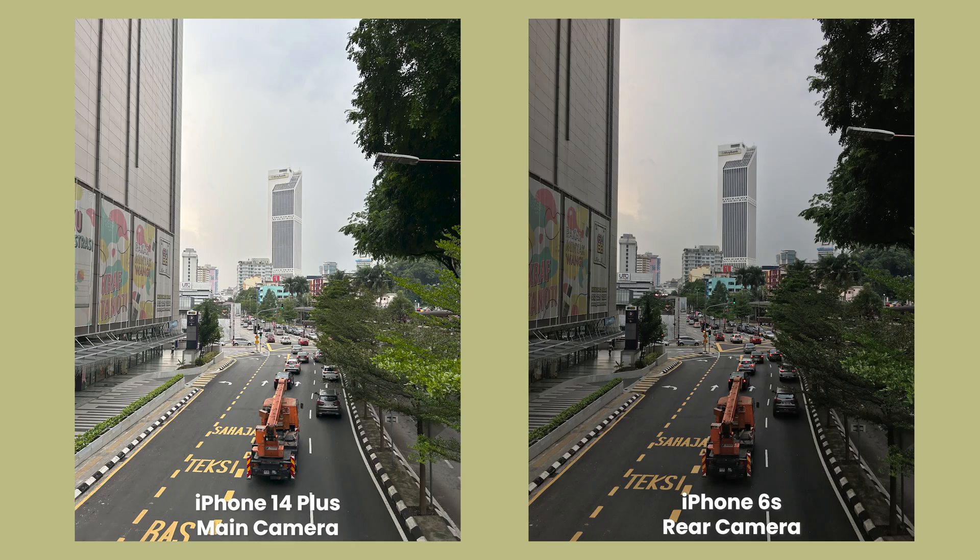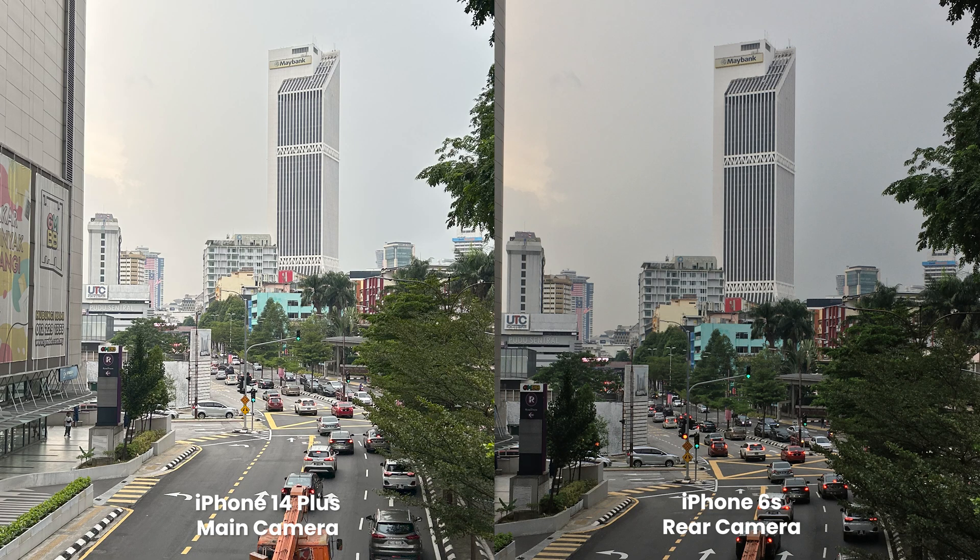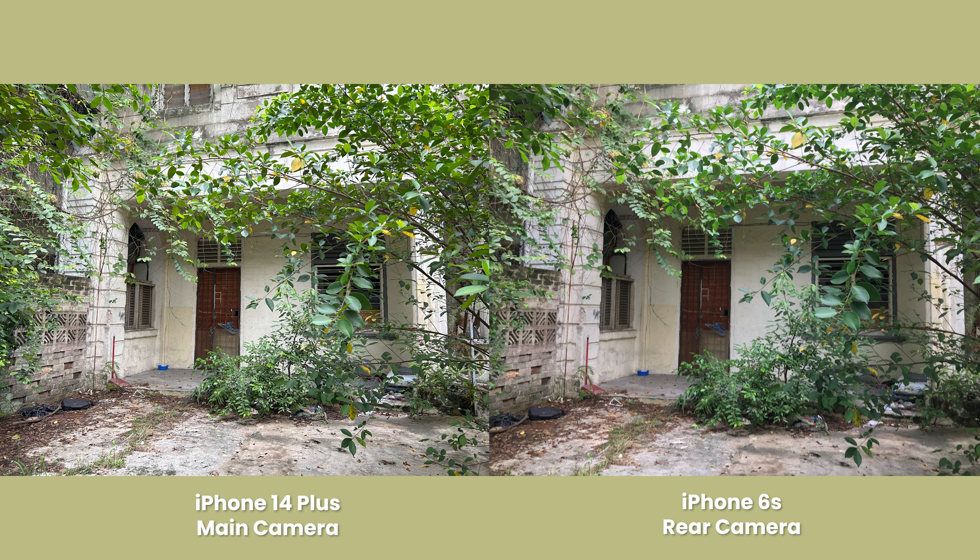All that new tech is great, but what does it mean in the real world? Surprisingly, not all that much — at least in the daytime. You can see that the 14 Plus resolves a bit more detail, partly due to the larger sensor, but a lot of that is also down to the ever-increasing sharpening Apple has applied over the years, leading to a slightly over-processed look. There's very little noise in the images from both phones, and Apple has maintained the iPhone's signature neutral color reproduction over the years. It's actually amazing how similar the colors are from these two vastly different cameras.